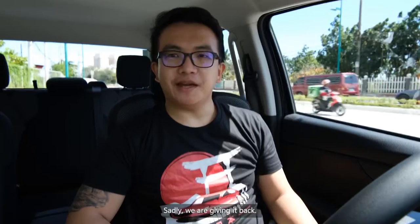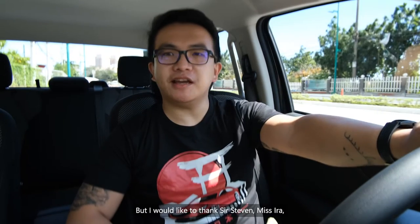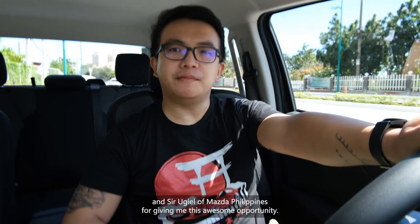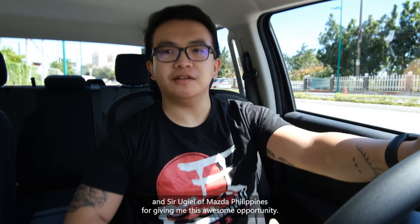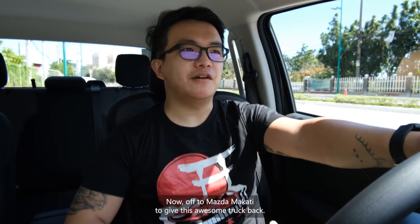Sadly, we're giving it back. But I would like to thank Sir Steven, Miss Ira, and Sir Uriel of Mazda Philippines for giving me this awesome opportunity, and to the entire team of Vicer Philippines. Now off to Mazda Makati to give this awesome truck back.